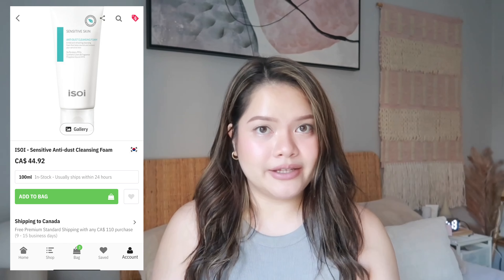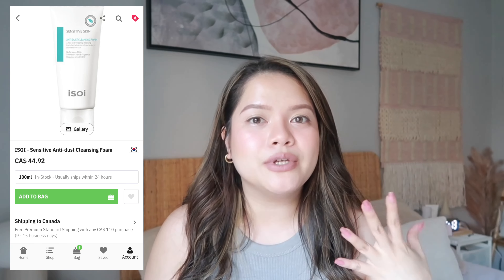The first product they sent me is a cleansing foam. It is so important that we clean our faces. This is an anti-dust cleansing foam for sensitive skin, so if you're looking for a really good cleanser, this is great. Maybe some of you have been staying home the entire school break, and now that you're exposed to the sun, germs, pollution, and dust, you need something to balance your pH and really clean your skin. This is for sensitive skin.